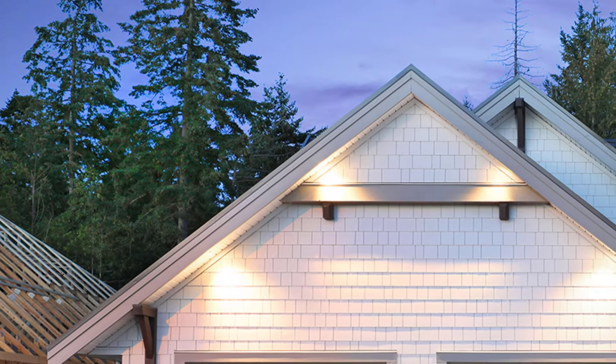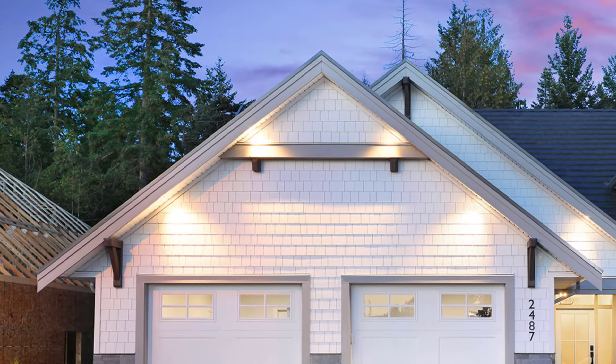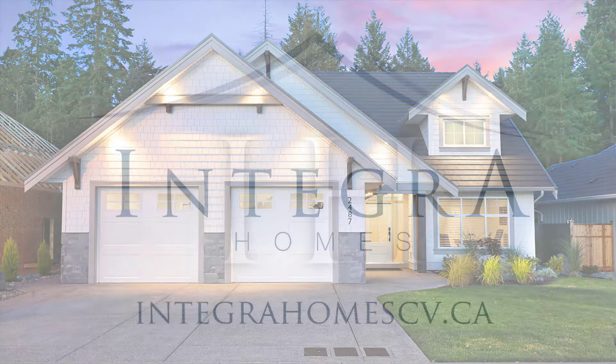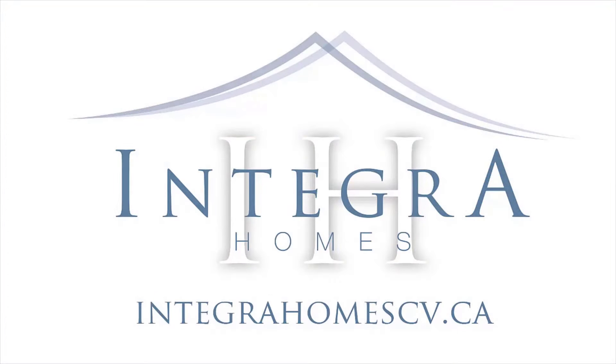This beautiful home was featured as one of the grand prizes in the 2020 BC Children's Hospital Lottery. Are you interested in finding out more about building a custom home? Please contact us for a complimentary consultation.